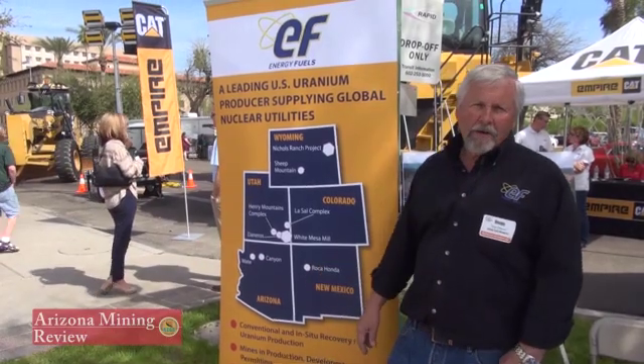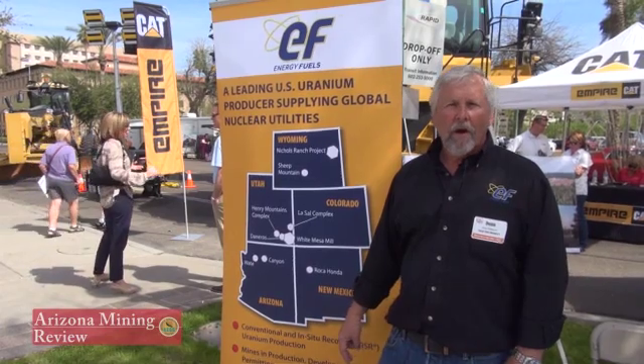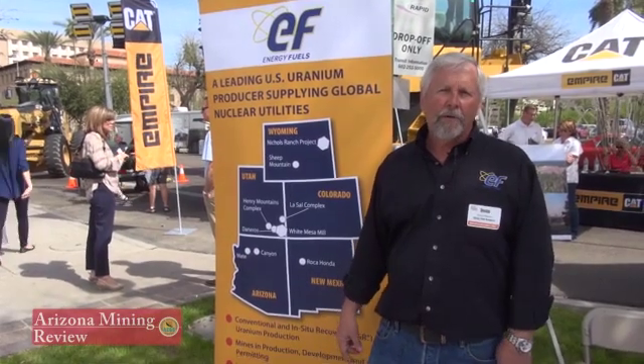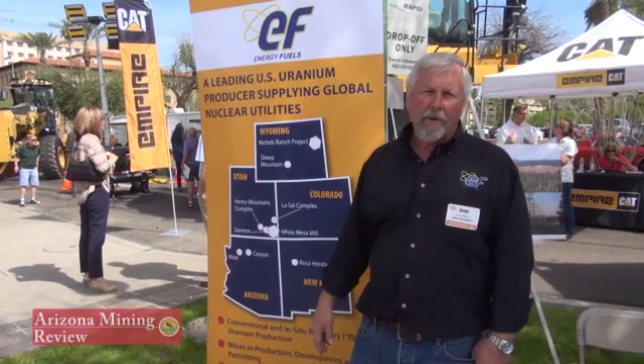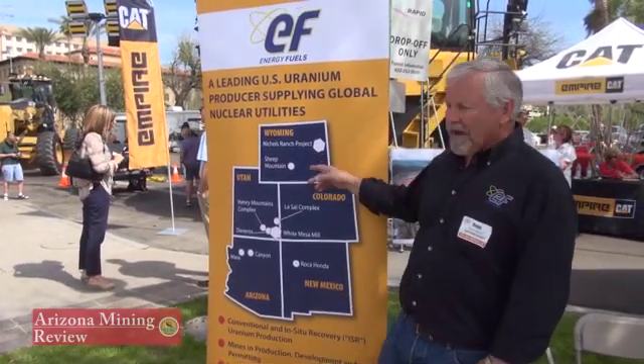We also have the Roca Honda deposit in New Mexico, which is one of the largest undeveloped proven resources left in the United States. And then we have the Sheep Mountain properties up around Jeffrey City, Wyoming, and the Gas Hills. We also have our Nichols Ranch property, which is an ISR project where we are producing uranium from an in-situ leach operation.